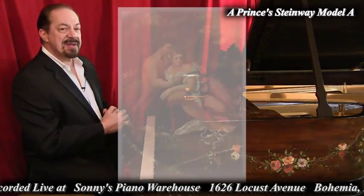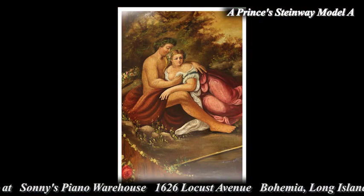It was sold to the prince, and the prince had this work of art created.